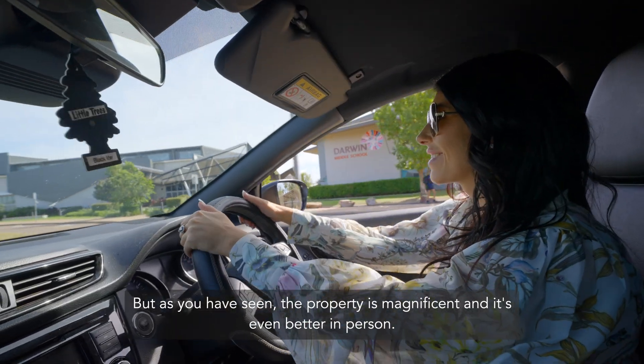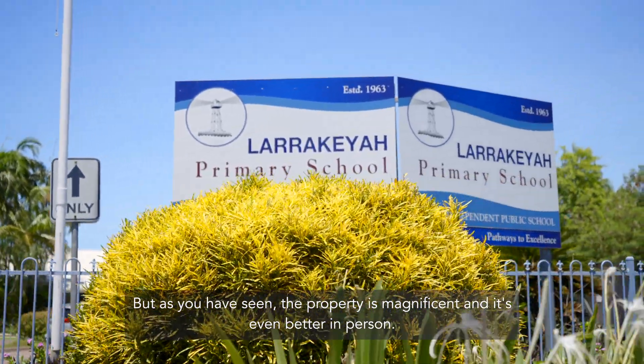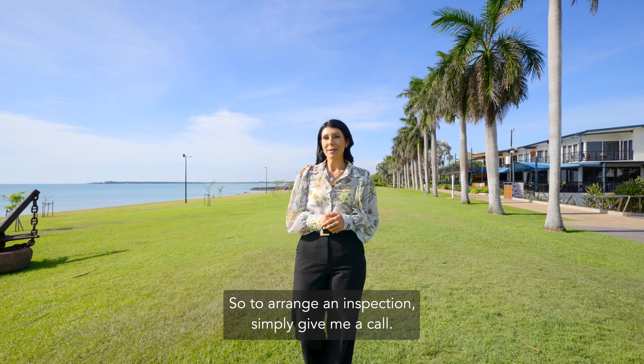But as you have seen, the property is magnificent and it's even better in person. So to arrange an inspection, simply give me a call.